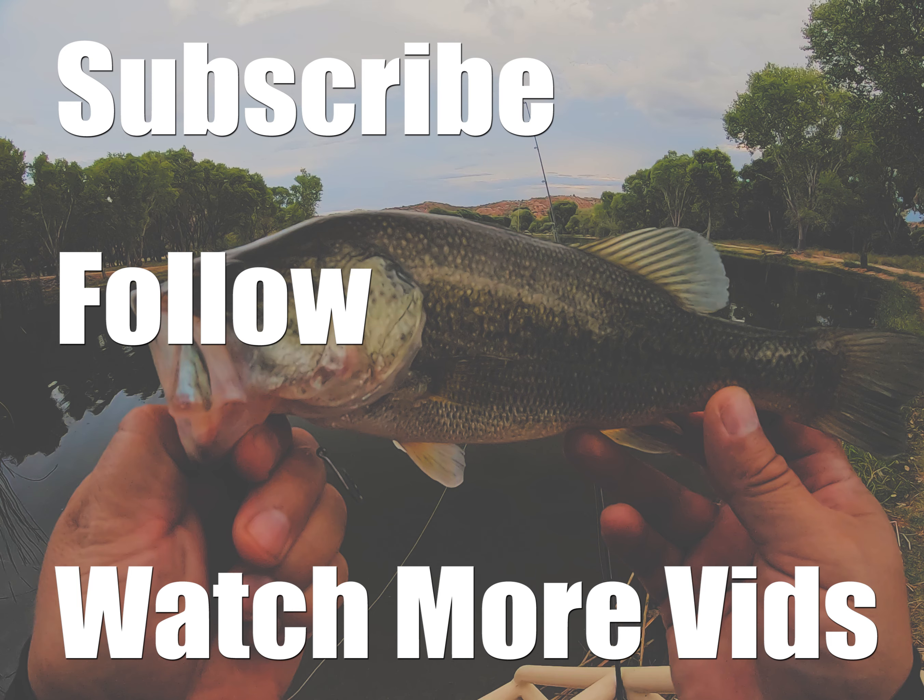It's the first fish of the night in terms of topwater. I caught him on the whopper popper. That is my first topwater fish for the year. That's pretty cool. Just throwing the whopper popper right now since it's right at dusk.